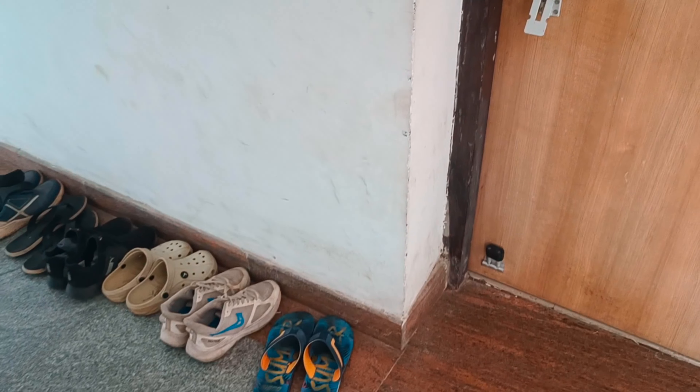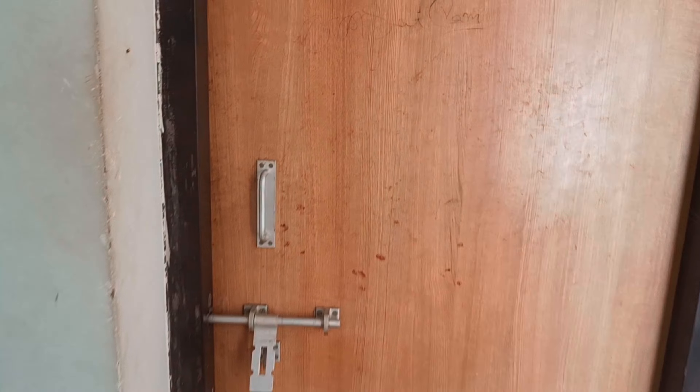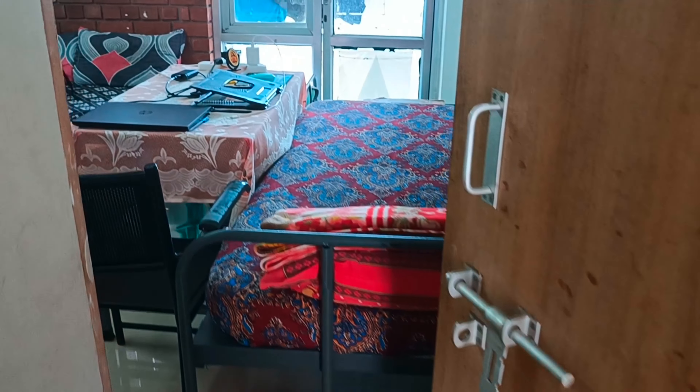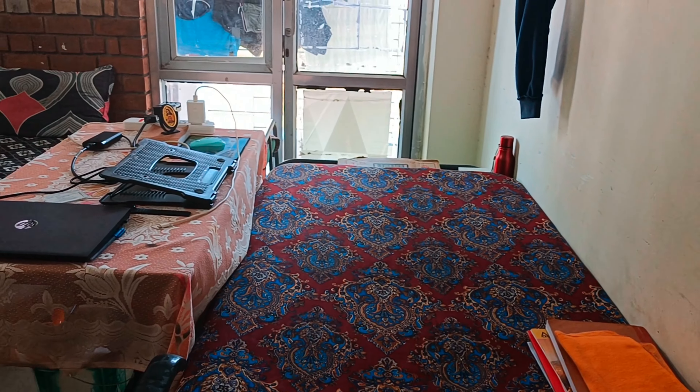Now, we're going to show you a little bit more of the room. The room is 417. This is my room.